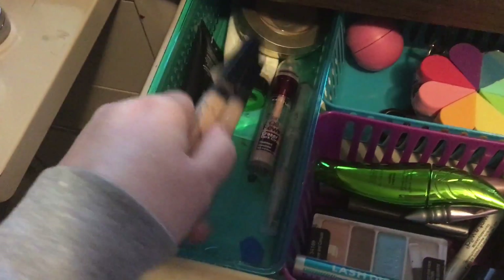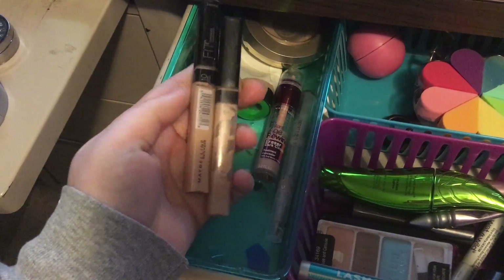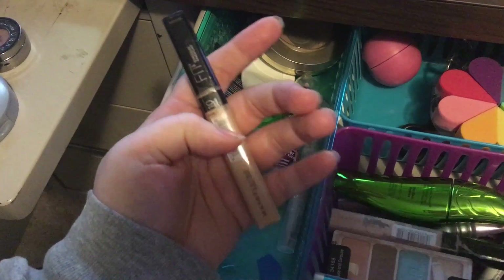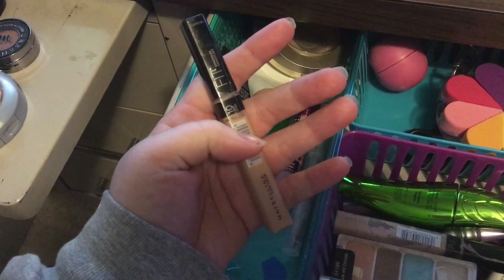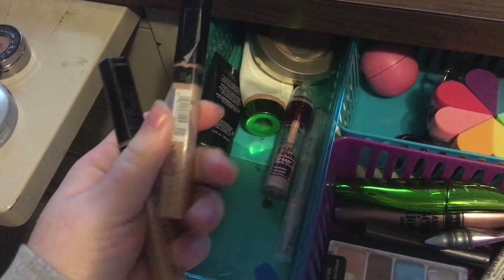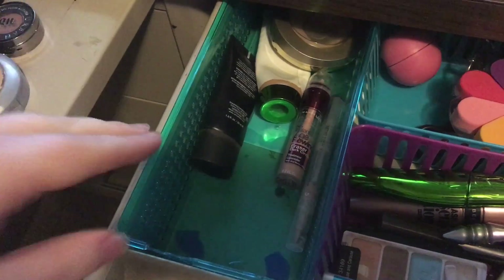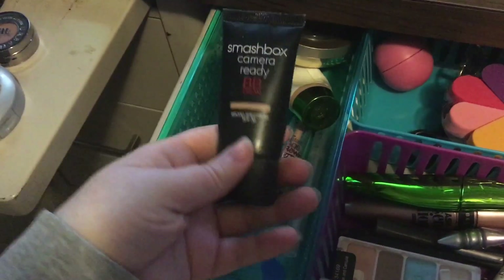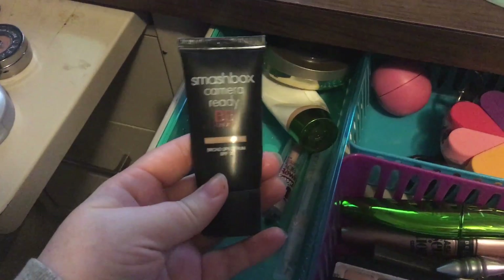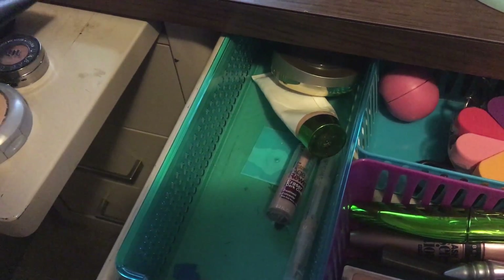I have the Maybelline Fit Me Concealer. I have two different colors, 10 and 15. I ran out of 15 and they didn't have tips in the store. So this is my Smashbox Camera Ready BB Cream in light. Love that stuff, it's amazing.